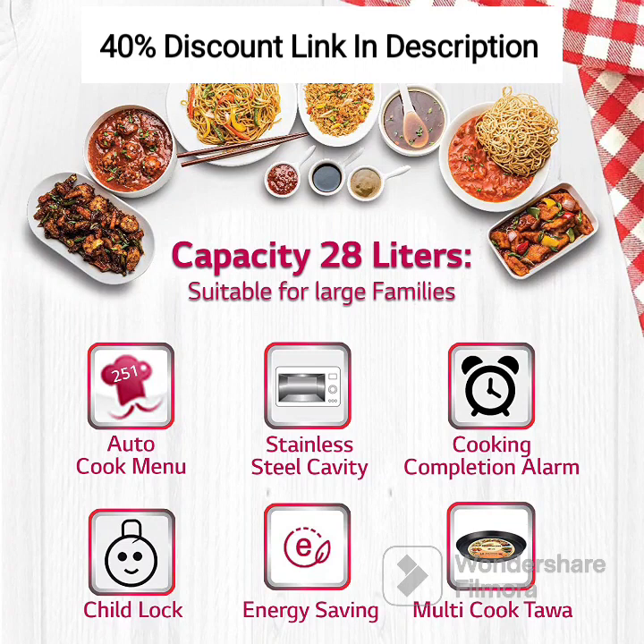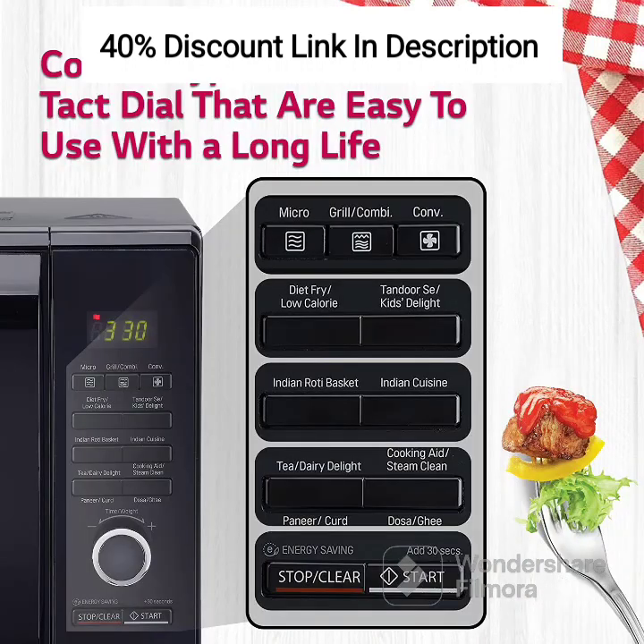Compact Size: With a capacity of 21L, this microwave oven is perfect for small to medium sized families or for those with limited kitchen space. Its compact size makes it a convenient addition to any kitchen countertop, without compromising on cooking capabilities.